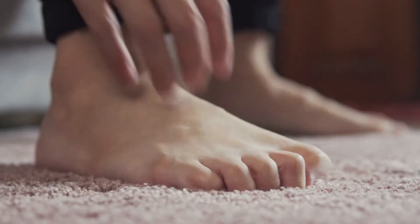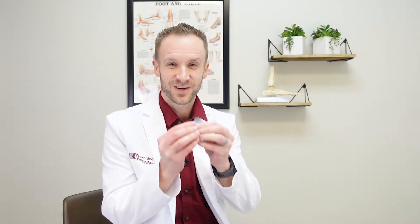They typically describe it in a stocking glove distribution. What that means is it starts at the tips of the toes or the tips of the feet and kind of moves up the leg or up the hands — that is typically what you see with neuropathy. It tends to be even on both sides.